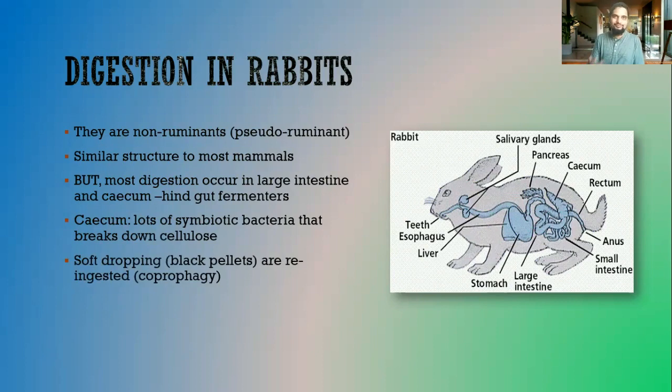The animal ingests food, it passes through the mouth, the esophagus, into the stomach, through the small intestine, and when it reaches the cecum, it takes some time there and digestion occurs. There are two types of droppings the animal releases after food passes through the cecum. There are soft droppings that are black in color — these are re-ingested, and we call this coprophagy. There are also harder droppings that are not re-ingested because they have no remaining nutrients.